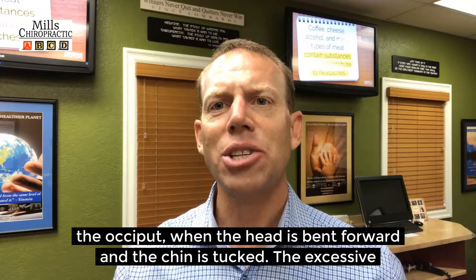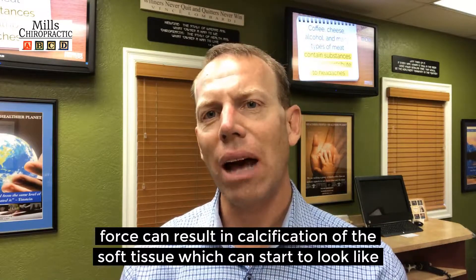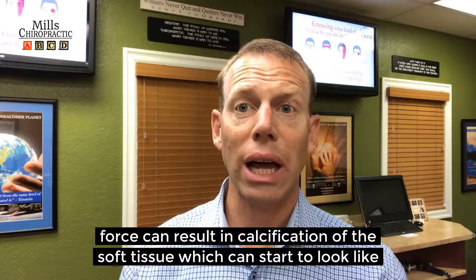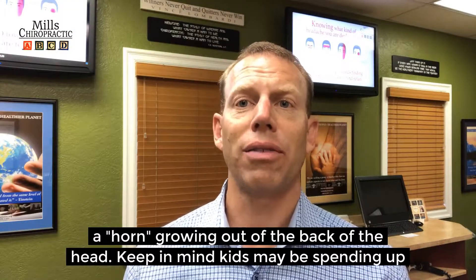The excessive force can result in calcification of the soft tissues, which can start to look like a horn growing out of the back of the head.